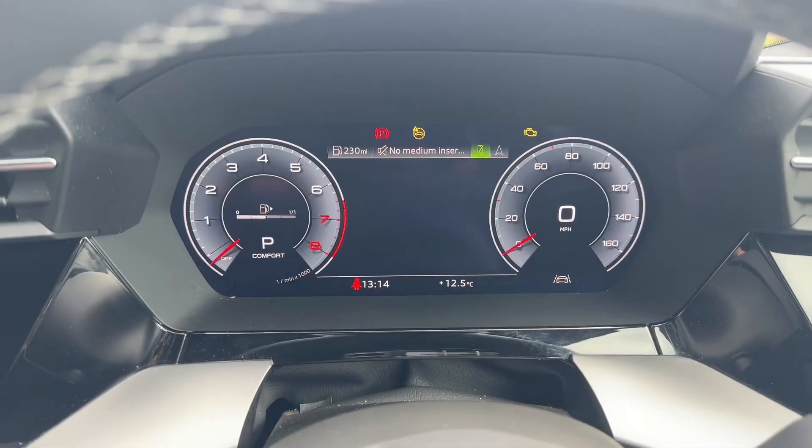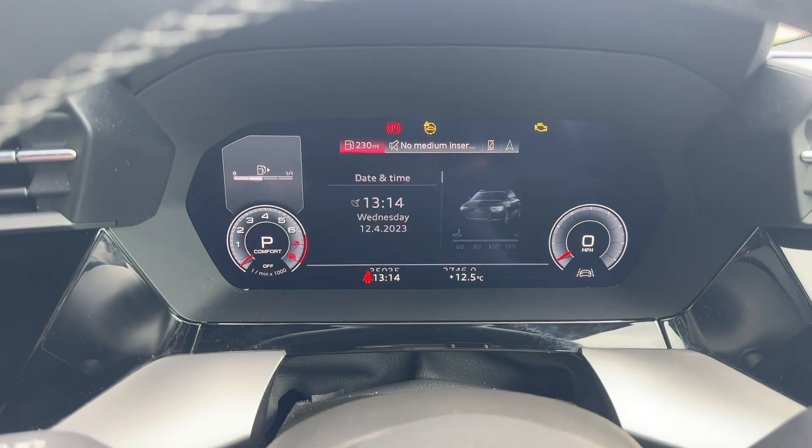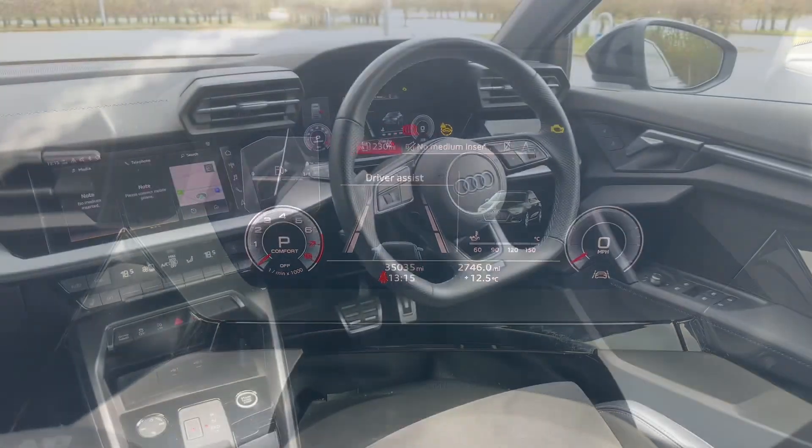In front of the wheel is the digital instrument cluster. It's fully customizable and one of my favorite features, as it means you never have to take your eyes off the road — you can view your navigation as well as radio controls.